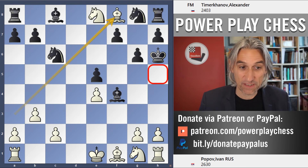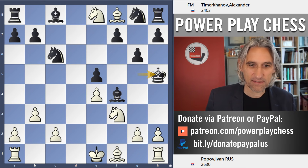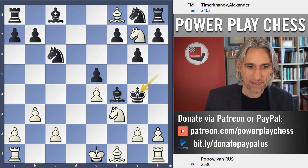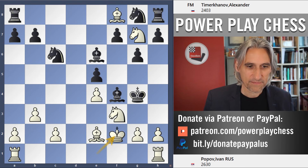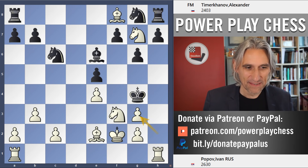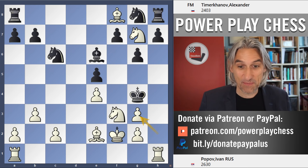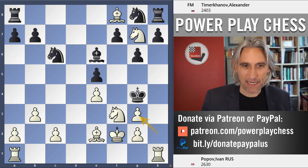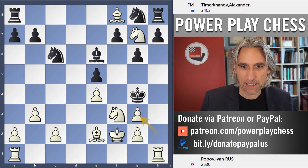Funny thing is, this line has actually been played before. There was a previous game that went like this: instead of king h5, king g5 was played, and the game ended in a similar way. Black resigned with inevitable mate next move. So incredible that that's actually happened before.